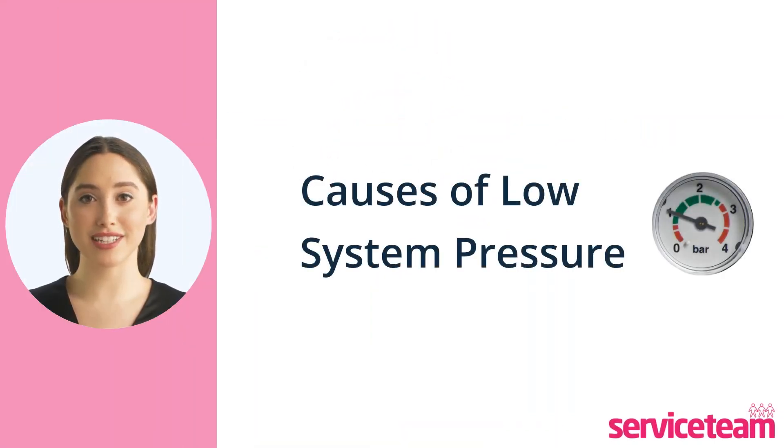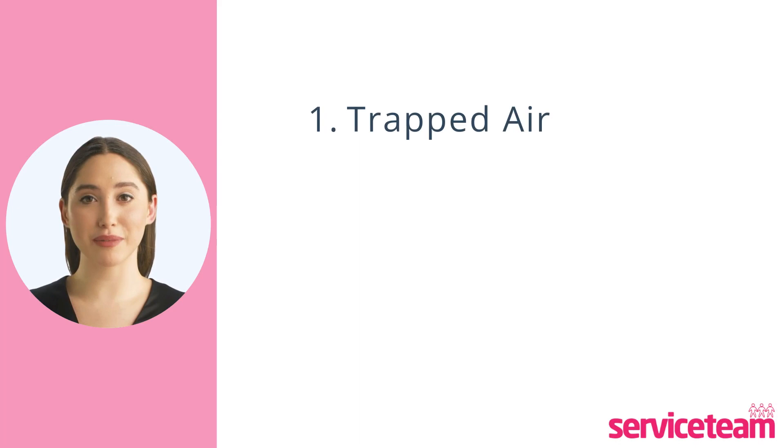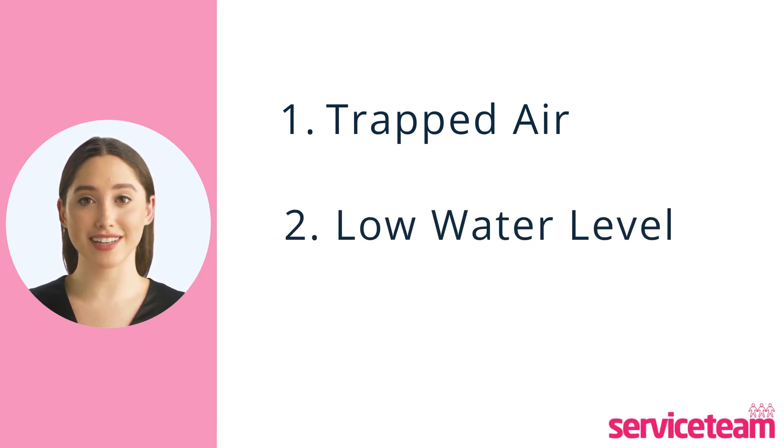When your system's pressure starts to drop, it typically happens for three main reasons. First, there might be trapped air inside, and you'll need to let it out by venting or bleeding. Second, there may not be enough water in the system, so you'll need to top up some to restore the pressure back to the right level. Finally, there could be a leak in the system.